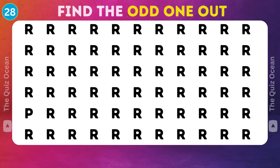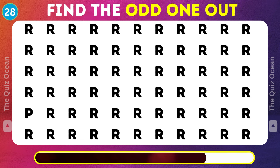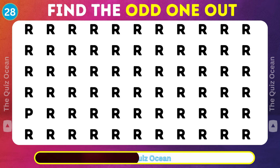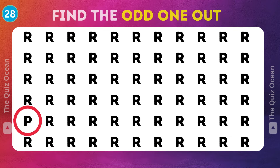Let's proceed to the next. Spot the oddity among these. Do you see it? You're doing wonderfully.